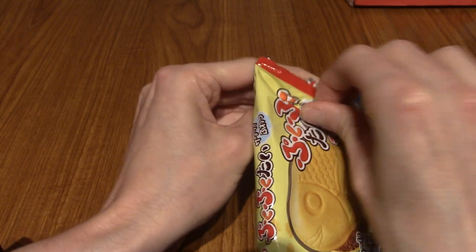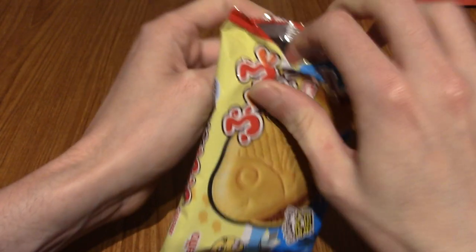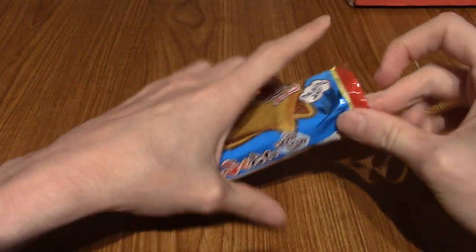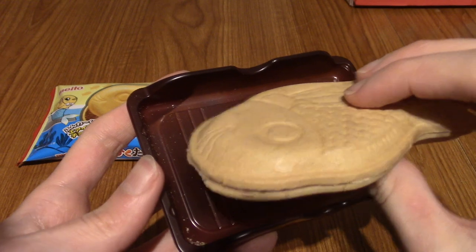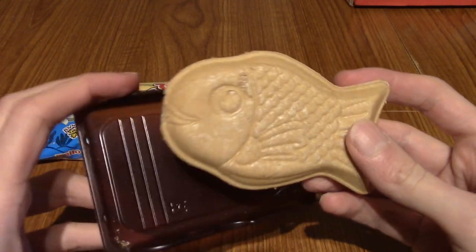Taiyaki are kind of baked fish pastries, basically, in Japan, where they're filled with either red bean, chocolate, mint, or whatever. So these are kind of biscuity versions. I think I may have reviewed one of these, like, years ago in an old Japanese Snack Reviews.